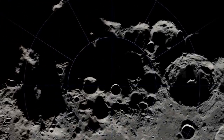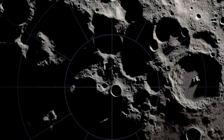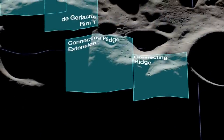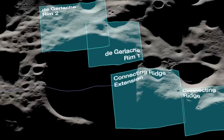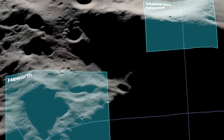Artemis III will mark humanity's return to the lunar surface for the first time since 1972. NASA has identified 13 regions near the South Pole that meet safety requirements for landing and present opportunities to search for lunar resources. Each region can also help us learn more about the history of the moon and gain a better understanding of our place in the solar system.